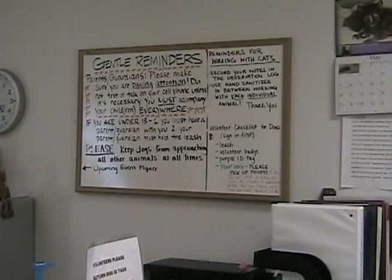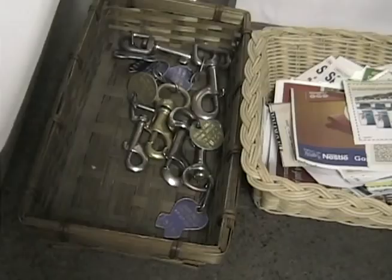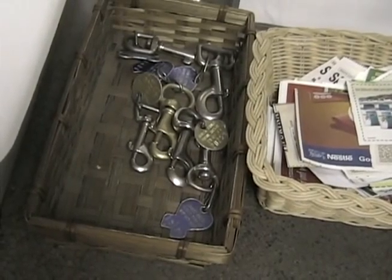If you are working with the dogs, grab the items posted on the dry erase board: a leash, an ID tag for the dog, and bags to clean up after the dog. You are then ready to start enjoying your time here.